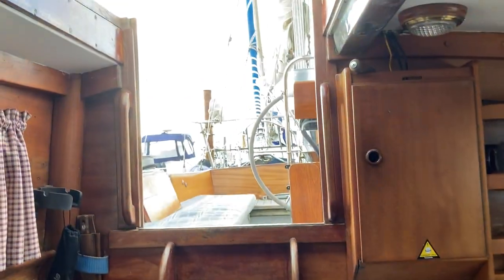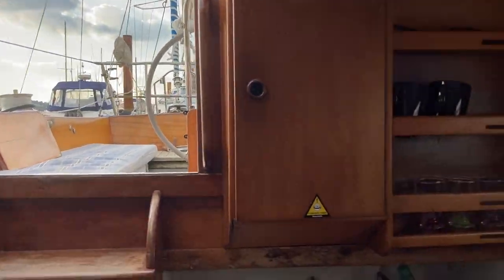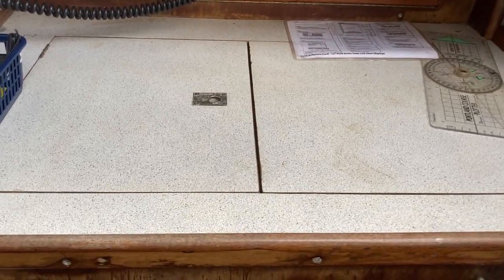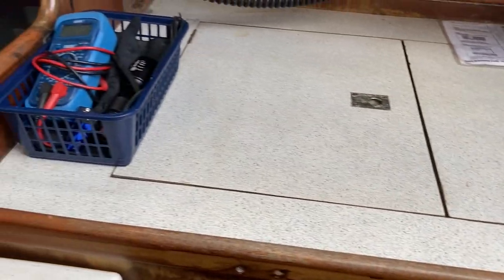That's the companionway and the steps, slightly offset. And then the electrics panel. Under here we have a large stainless steel fridge.